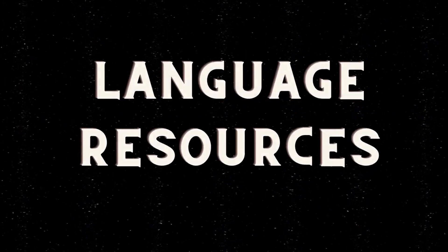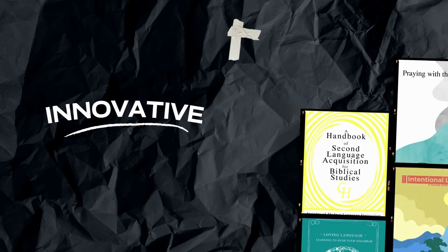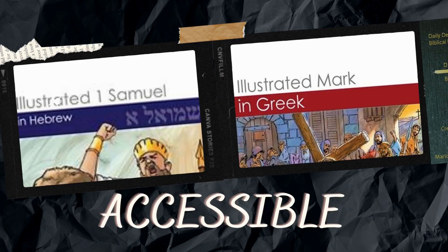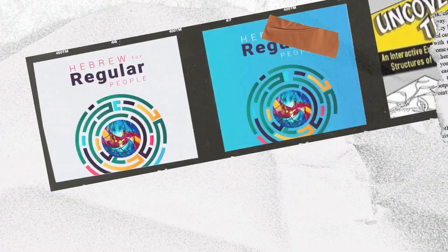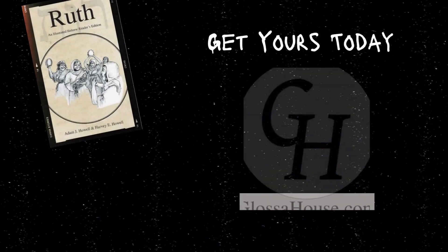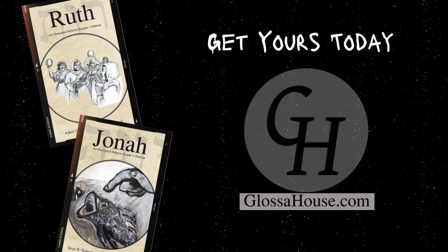Interested in growing your ancient language skills but not sure where to start? Glossa House can help. From illustrated readers and short stories to lexicons and grammars, Glossa House offers a variety of resources for beginning, intermediate, and experienced ancient language learners. Head to GlossaHouse.com today — language resources for the global community.